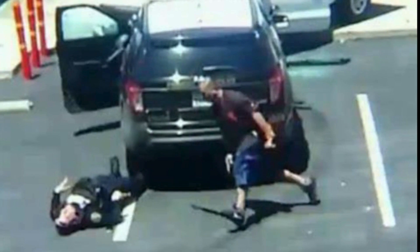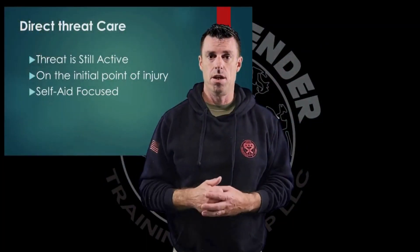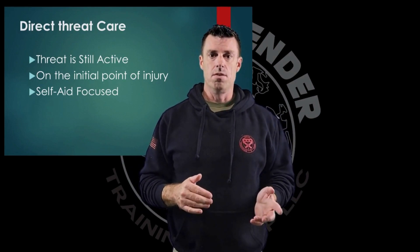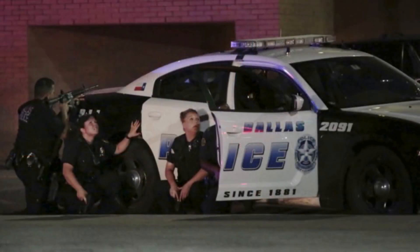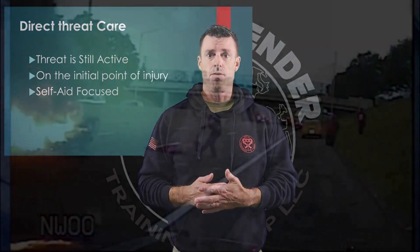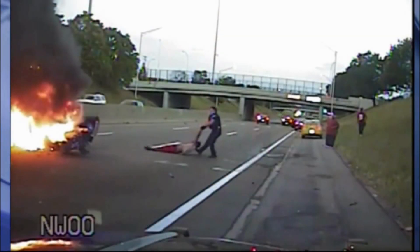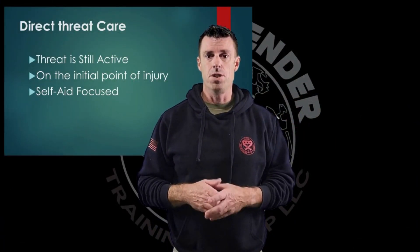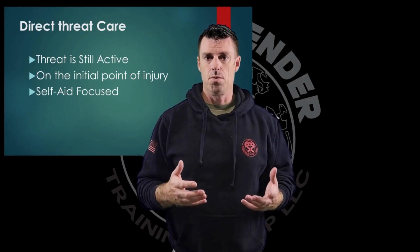There is still an ongoing threat to your life and the life of your patient. We often think of this as a hostile threat such as an individual with a gun, but this threat can be anything — an environmental threat such as a fire, chemical, hazardous materials, whatever. Whatever poses a risk to your safety or the safety of your patient is what we're going to define as the threat.